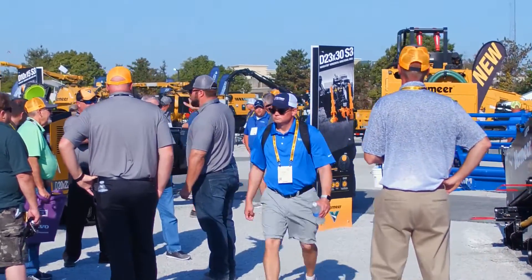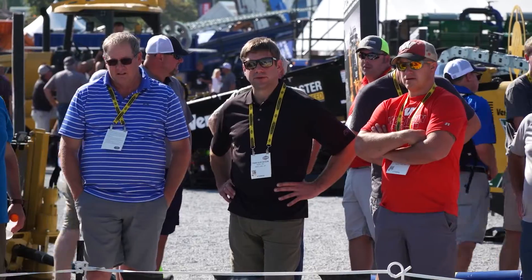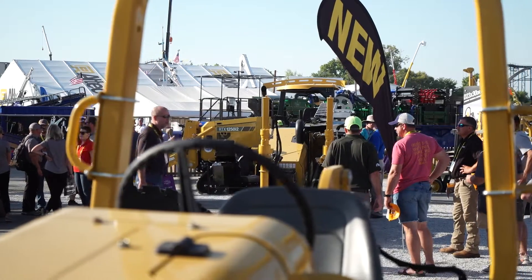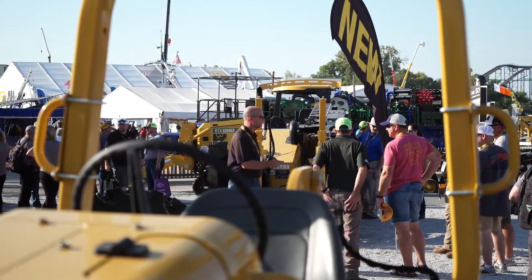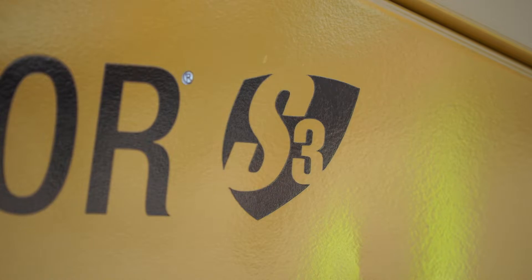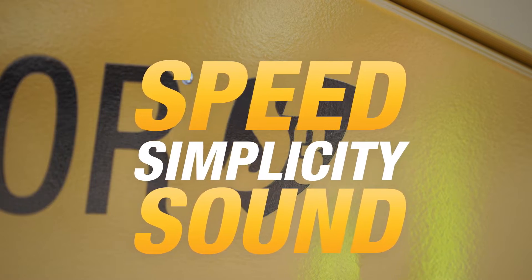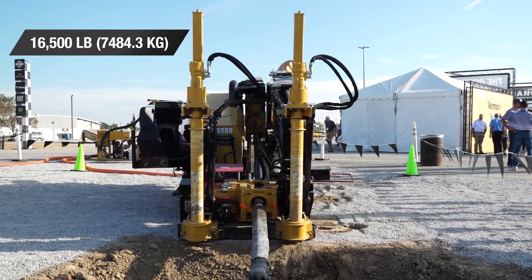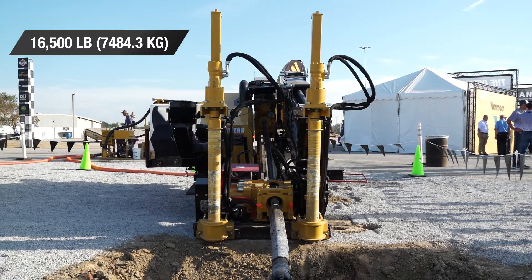We're here at the 2019 IQ Show in Louisville, Kentucky, where people are taking a long hard look at the new D23x30 DR S3 Navigator horizontal directional drill. It continues the legacy of our S3 bats, offering speed, simplicity, and sound, featuring a class-leading narrow footprint with a weight of just 16,500 pounds.